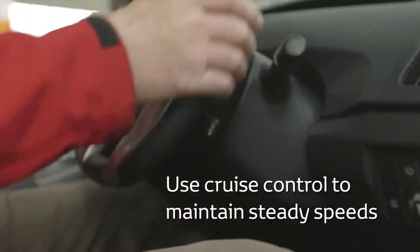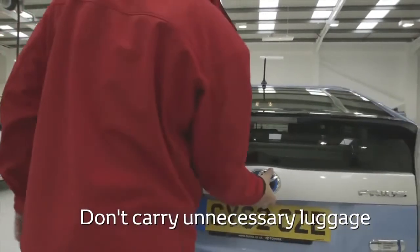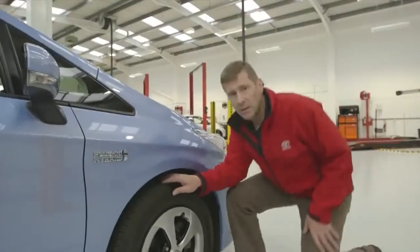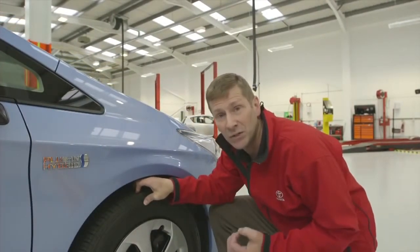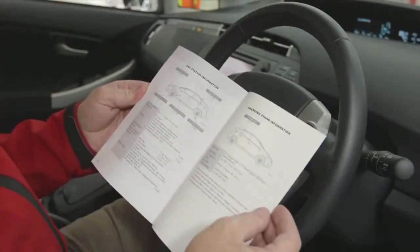Consider using cruise control to maintain steady speeds. Tidy your boot — extra weight means you use extra fuel, so take out anything you're not using that day. Check your tyre pressures regularly, as low pressure creates more drag and the engine has to use more fuel to overcome this. For tyre pressure information, check your handbook.